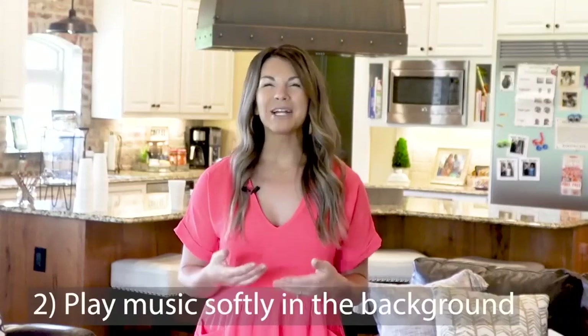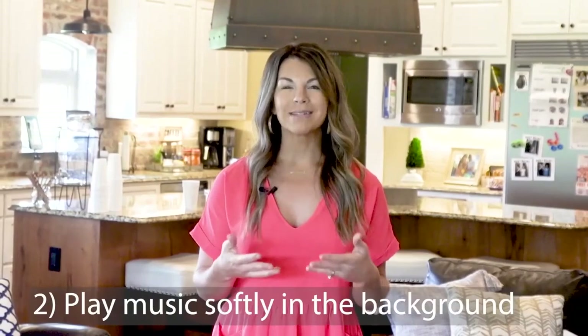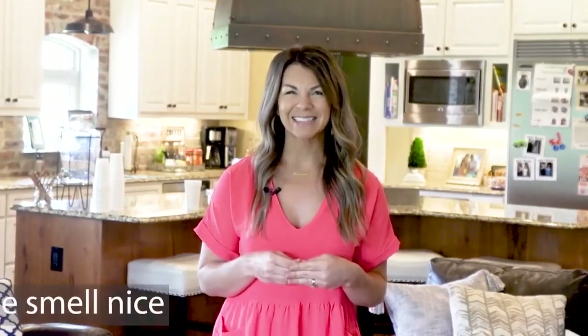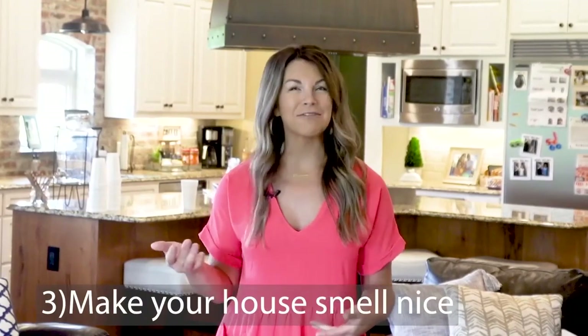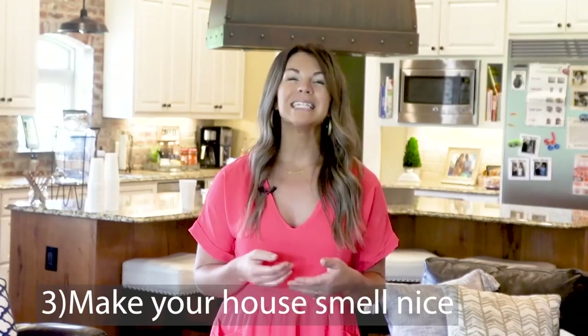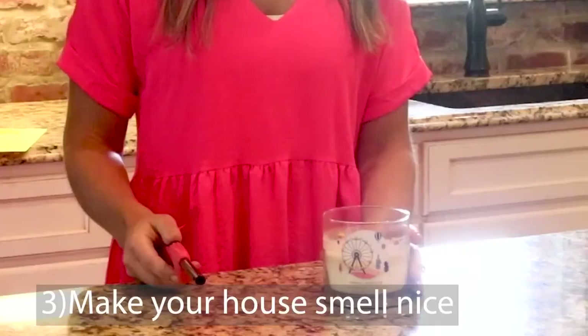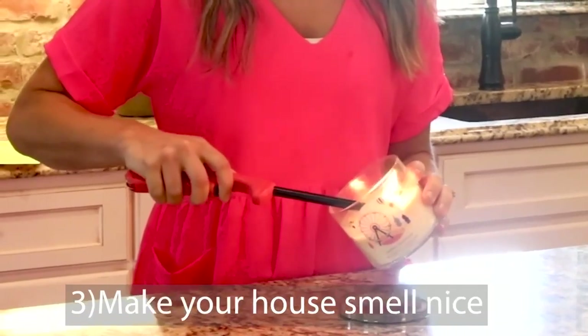We also like to play Christian music in the background just to break any awkward silence. We want the house to smell nice. Maybe you cooked Mexican food for dinner the night before or fried some chicken — bad smells can definitely be a distraction. So light a candle, pop a plug-in in the wall, something to make the home smell welcoming.